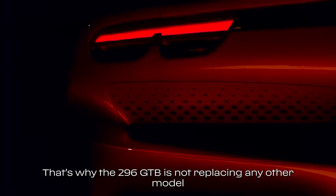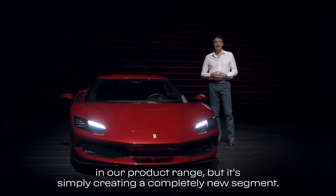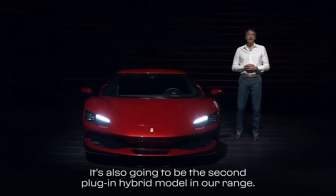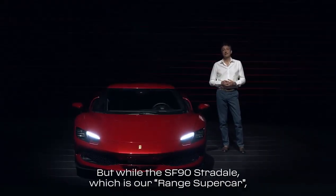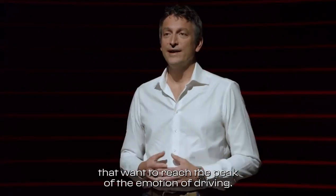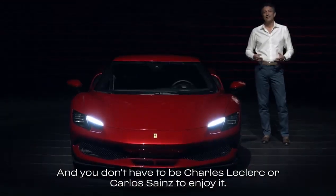That's why the 296 GTB is not replacing any other model in our range, but it's simply creating a completely new segment. It's also going to be the second plug-in hybrid model in our range, but while the SF90 Stradale — which is our range supercar — is designed for drivers that want to reach the peak of performance, the new model is designed for drivers that want to reach the peak of the emotion of driving, and you don't have to be Charles Leclerc or Carlos Sainz to enjoy it.